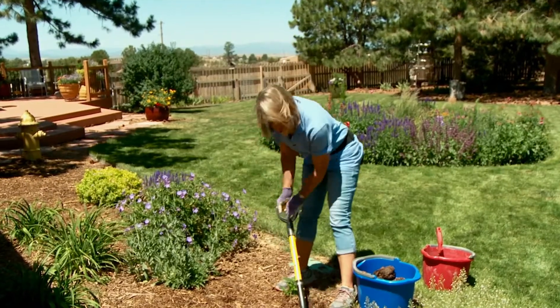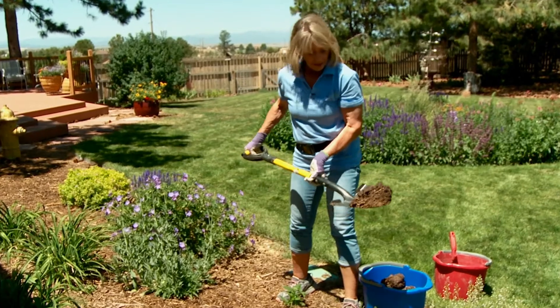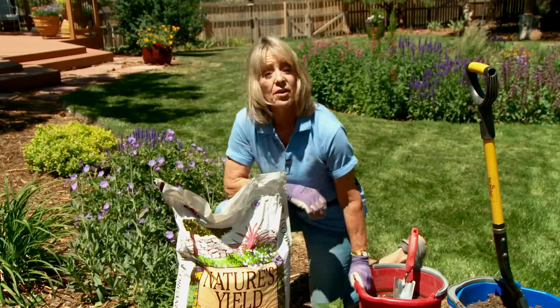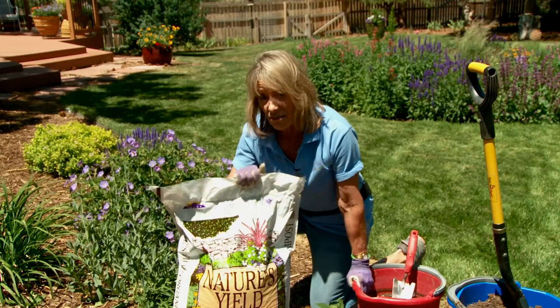Any conversation about gardening shouldn't start with the plants — it should start with the soil. And in case you hadn't heard, the soil in Colorado could use some help. That's where compost comes in. Whether you make it at home or buy it, this stuff is a gardener's friend.